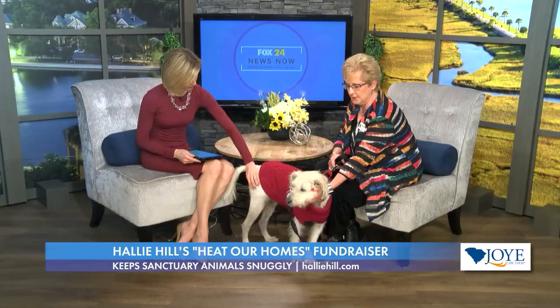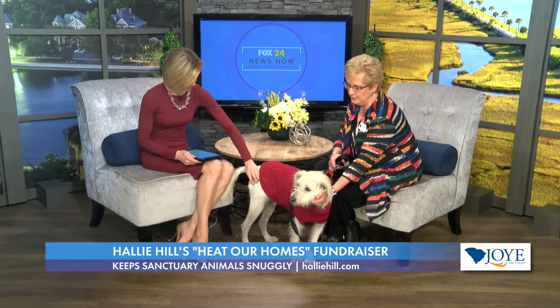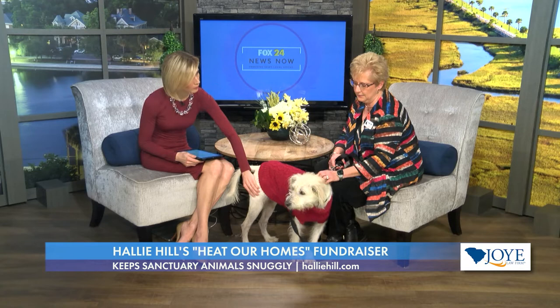So anything else going on at Hallie Hill? Any special events coming up? Right now we have our Heat Our Homes campaign. Hallie Hill is a mostly outdoor facility — we have cabins for the dogs, and on these cold nights our heat lamps are running overtime. The cattery also has heat lamps as well as warming pads. So we are asking everyone, if you can find it in your heart, to help us out heating the facility. It's called our Heat Our Homes campaign.